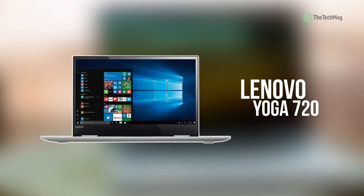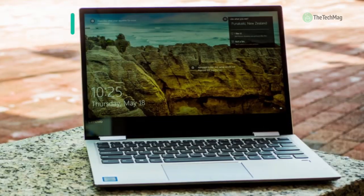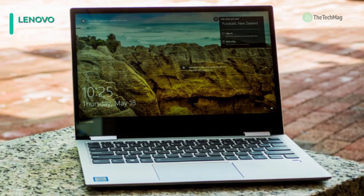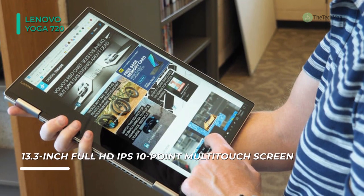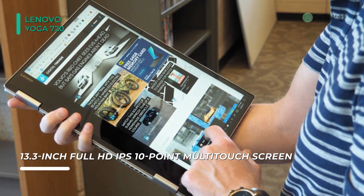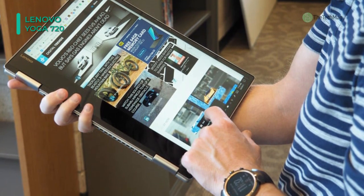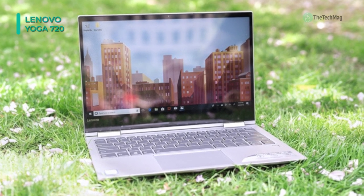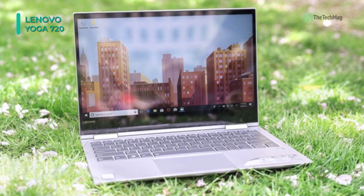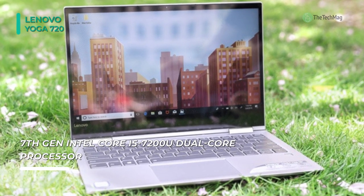Up next on the list, we have the Lenovo Yoga 720. It features a 13.3-inch Full HD LED backlit IPS multi-touch display with a screen resolution of 1920x1080 pixels. This laptop comes with a webcam for video calling and recording. The touchpad provides multi-touch gesture support alongside a standard notebook keyboard. A fingerprint scanner is present to enhance security, and it gets a 512GB SSD, which makes file transferring and loading faster.